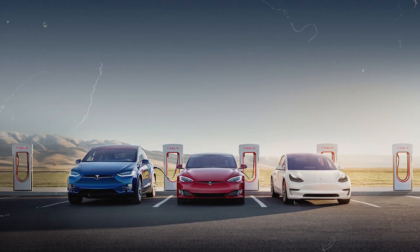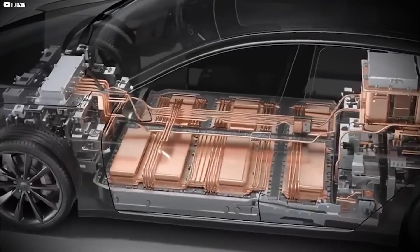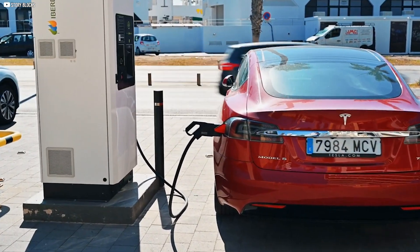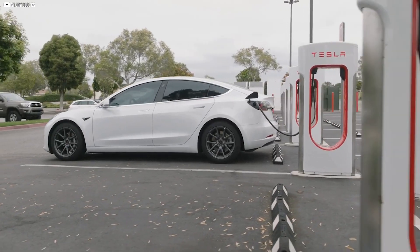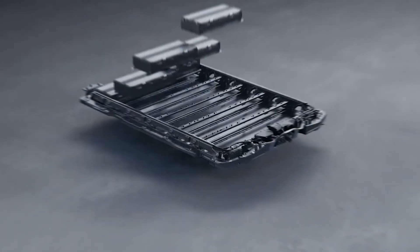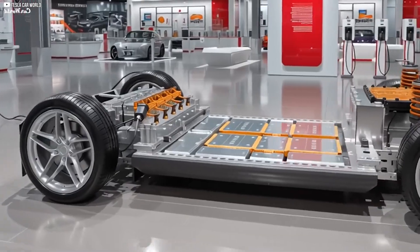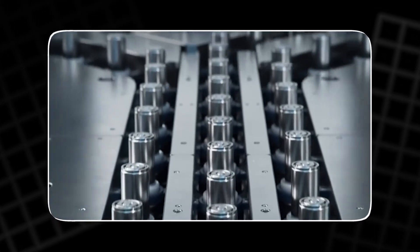Automakers know this all too well — they balance consumer expectations for speed against warranty costs and safety margins. Another complication is infrastructure. Even if a car could charge in 10 minutes, can today's grid or charging stations deliver that kind of power reliably? Building high-capacity charging networks is an entirely separate bottleneck, one that won't be solved by battery chemistry alone. Still, the promise is tantalizing. A denser, faster, safer battery would silence the last major criticisms of EVs. The question isn't just whether it can be built, but whether it can be built affordably, at scale, and soon.